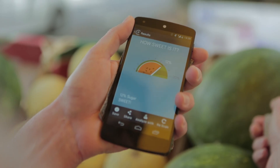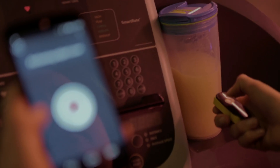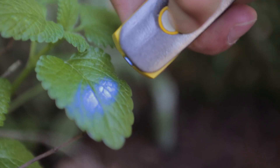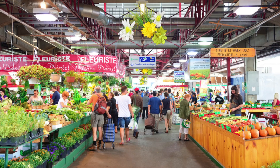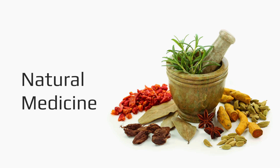Imagine if there was a way to know which watermelon is ripe, when that avocado is going to ripen, how many calories, carbs, or proteins are in that food, or how your plants are doing. Imagine if there was a way to know the chemical makeup of everything you come in contact with. The applications are endless.